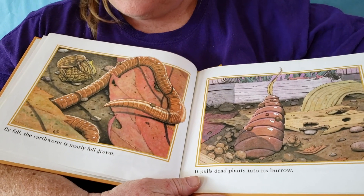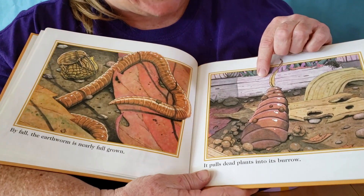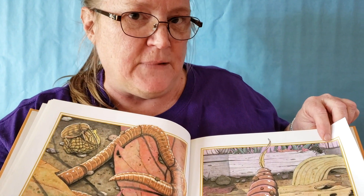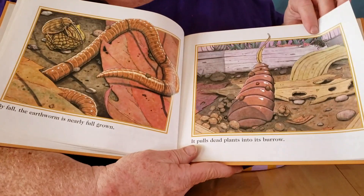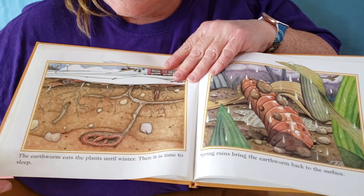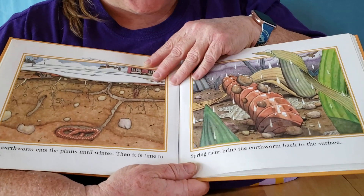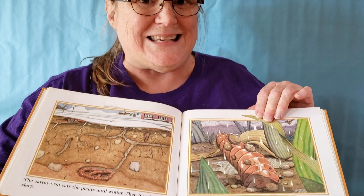By fall, the earthworm is nearly full grown. It pulls dead plants into its burrow. Do you remember what a burrow is? We talked about burrows with some of the other animals we've looked at. A burrow is like a big tunnel that an animal lives in under the ground. The earthworm eats the plants until winter. Then it is time to sleep. We talked in January about animals that sleep during the winter. Do you remember what the big word is that means to sleep during the winter? That word is hibernate.